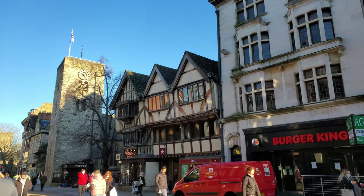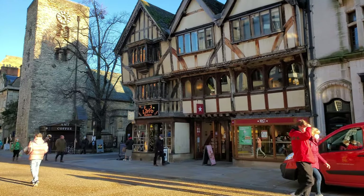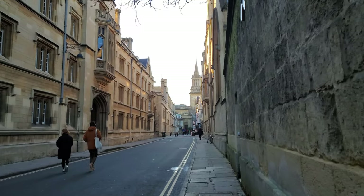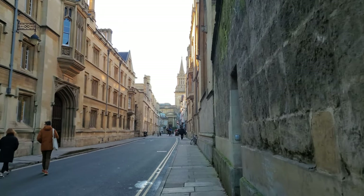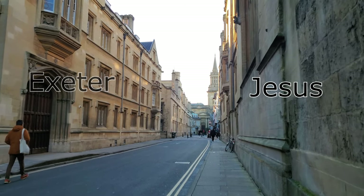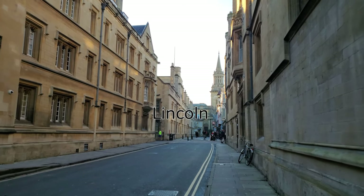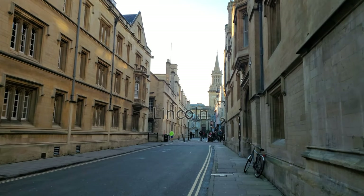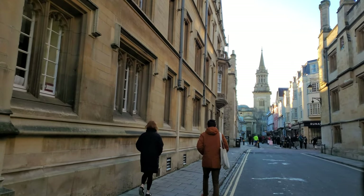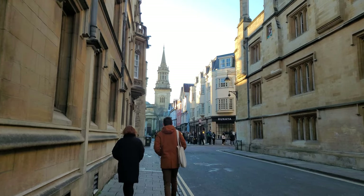This building is called the New Inn and it dates back to the 14th century — a great example of the architecture you would have seen everywhere in Oxford during that time. This street is called Turl Street. On the left side there's Exeter College, on the right side it's Jesus College, and on the left side past the little street is Lincoln College. That church spire all the way in the back is the Lincoln College Library — it used to be All Saints Church, dating back to the 12th century, but it was later given to Lincoln College to use as a library.